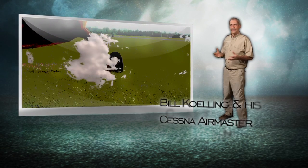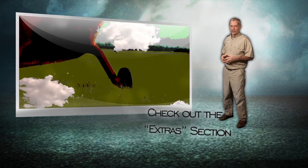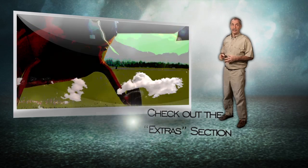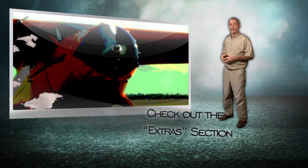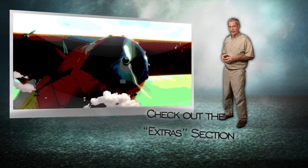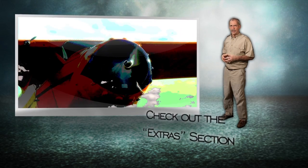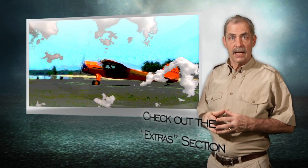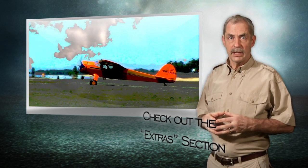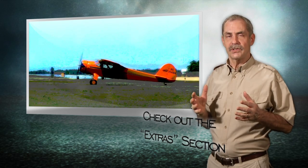It's a beauty. In addition to having done such a great job restoring his Air Master, I think Bill Coling should also have the title of official historian for Cessna Aircraft Company. He showed me a number of very interesting historical documents and photos about Cessna — you should take a look at them. I scanned quite a few that you can view in the extra section of this disc.